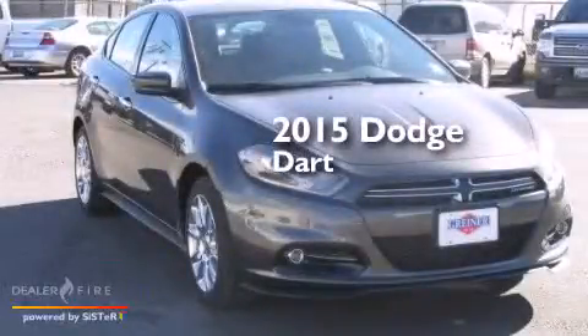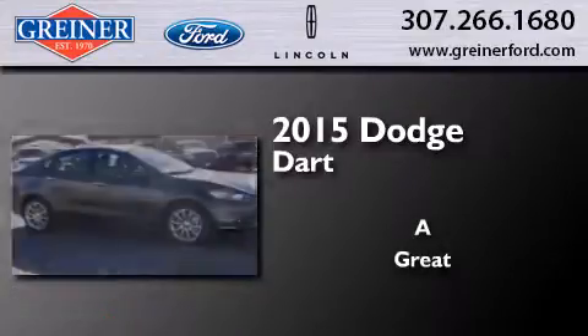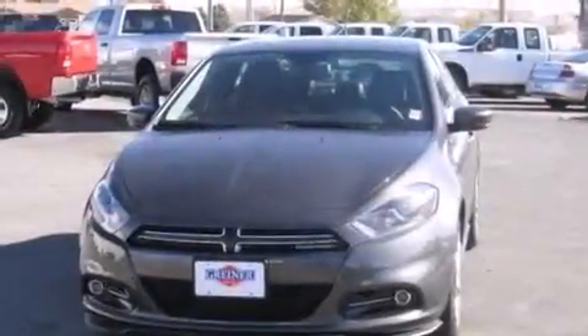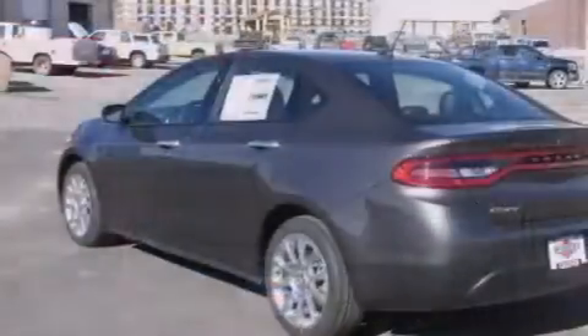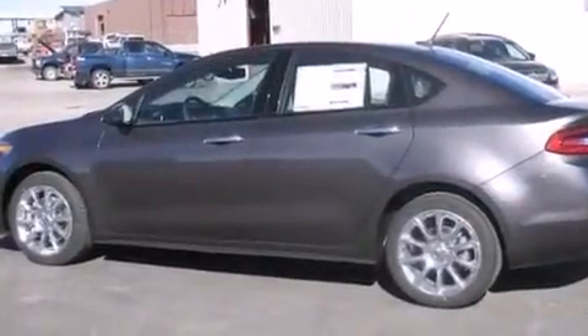This is a brand new 2015 Dodge Dart. Its top features include a navigation system, a heated steering wheel, a power moonroof, heated seats, the Uconnect infotainment system, and traction control and stability control systems.